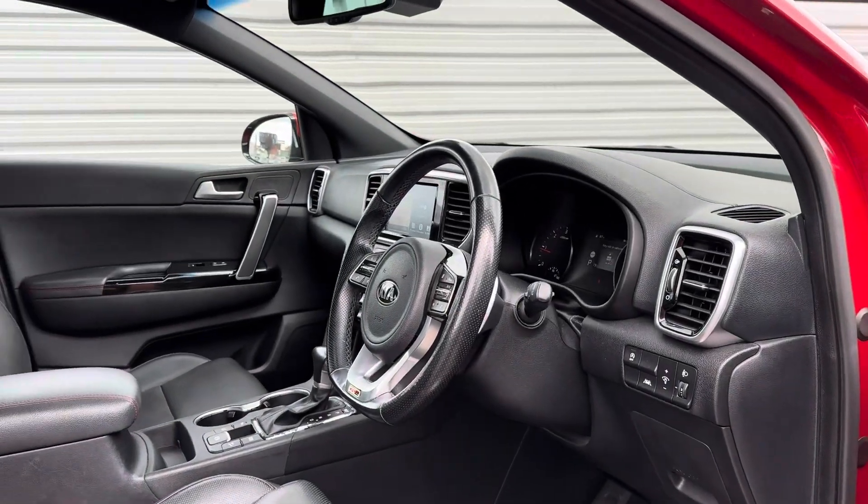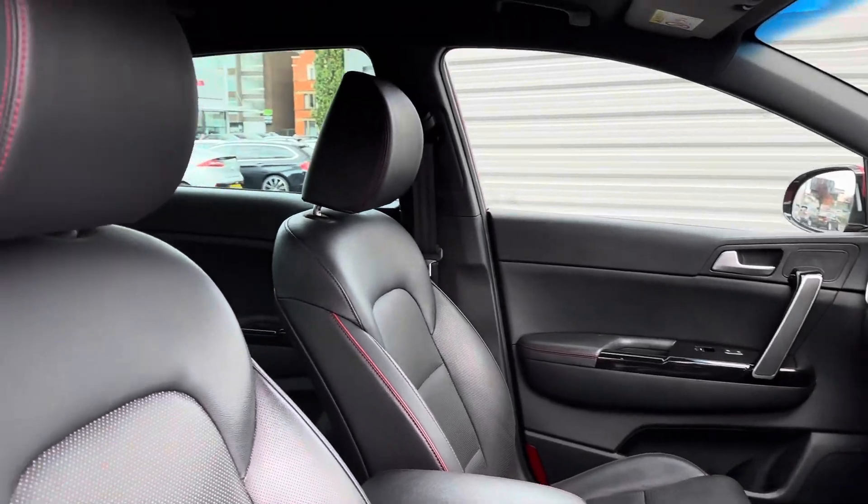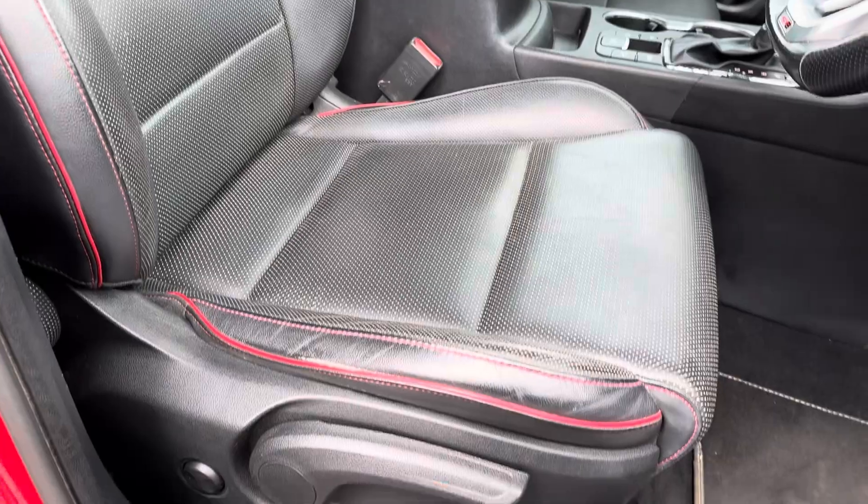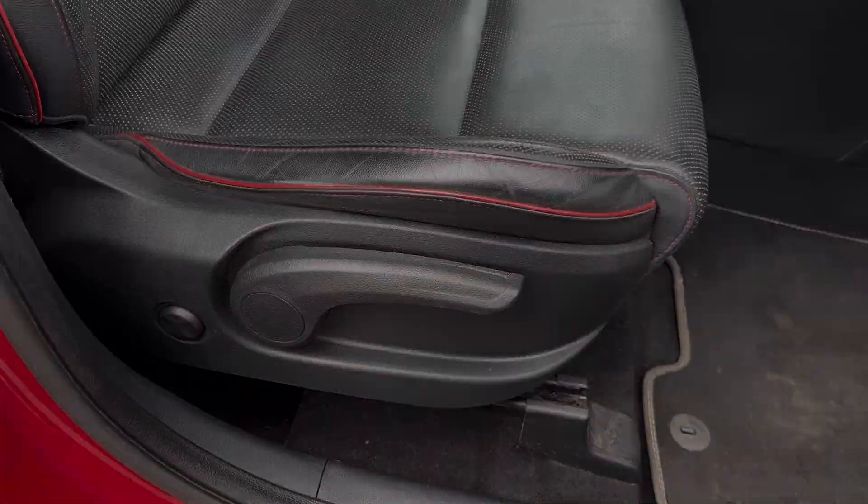Up front you have your leather-wrapped multi-function flat-bottom steering wheel. Moving to your front seats, you do have plenty of adjustment in the driver's seat so you can easily find the perfect driving position.